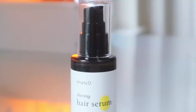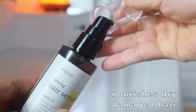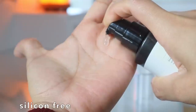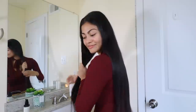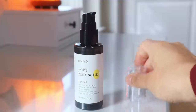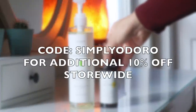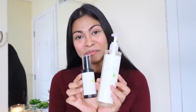They also have this amazing lightweight shining hair serum made of six kinds of natural oils including argan oil and rojoa oil, focused on reducing frizz, tangles, and split ends, making your hair glossy and super shiny with no greasy feeling. Simplyo is having a Black Friday and Cyber Monday mega sale — use my code to get an additional 10% off. Both products will be linked down below.